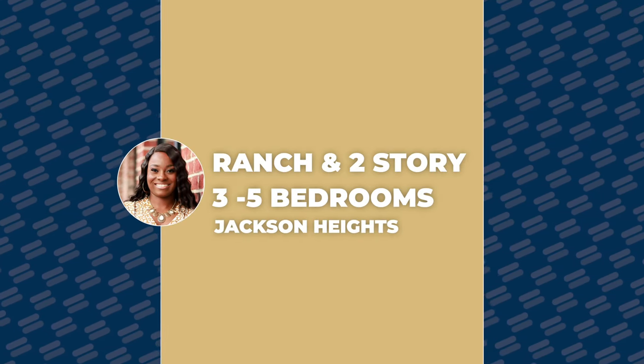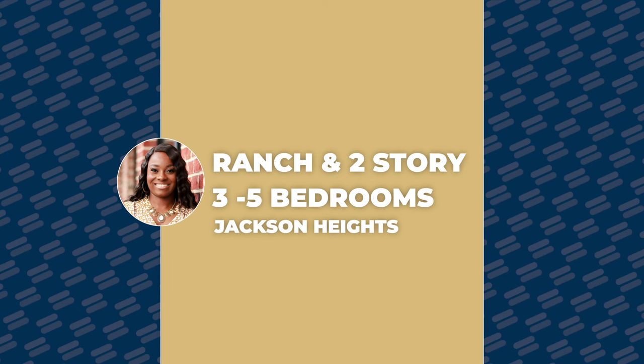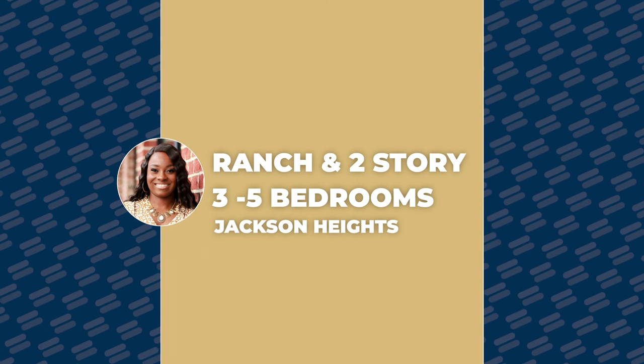Out of all the subdivisions discussed in this video, Jackson Heights is going to be your closest and quickest subdivision to the Fort Gordon military base. Homes here go from three bedrooms all the way up to five bedrooms, and you can get ranch-style or two-story as well.